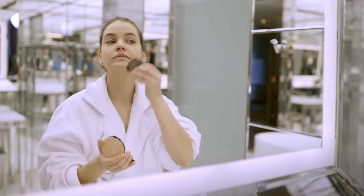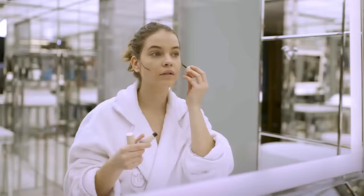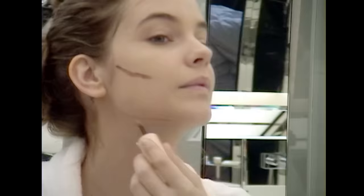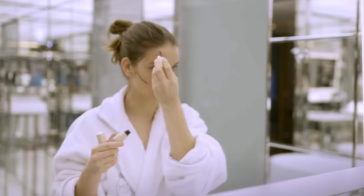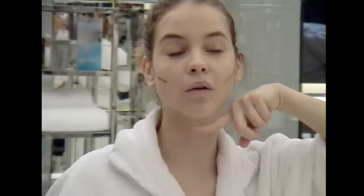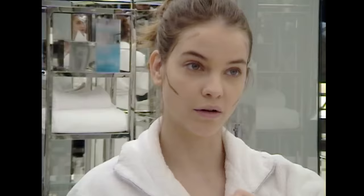Now I'll use a concealer. Next step is the contour. I learn everything I know about makeup from work. My recent favorite one is when you actually apply a powder contour to draw a number three on your face, so you get your jawline, your cheekbones, and a little bit of your forehead.